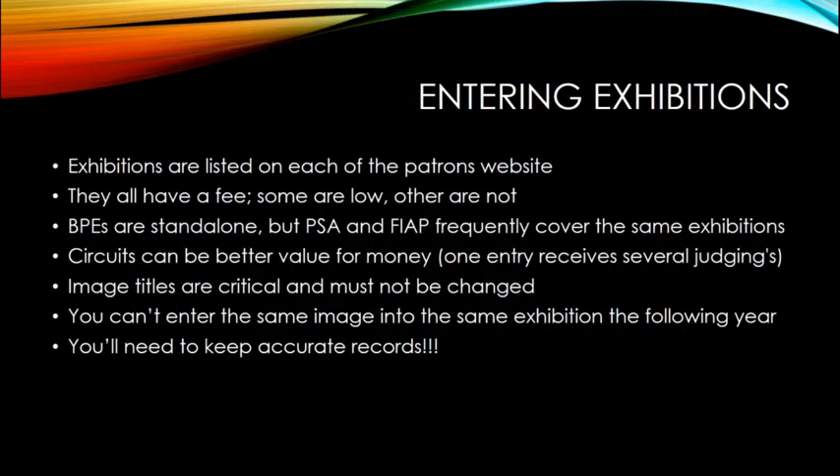All these exhibitions have an entry fee. BPE exhibitions tend to run around £10 to £20 to enter. Worldwide FIAP and PSA exhibitions can be as little as $15 to $20 or as high as $50 to $70. Let's not hide it - these are money-making activities for somebody, whether for a charitable cause or their own group. The BPEs are standalone UK-centric exhibitions and will not carry any other patronage.